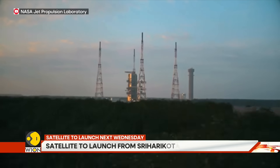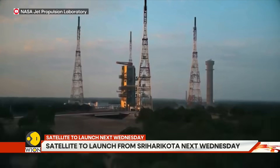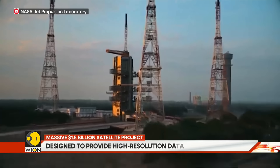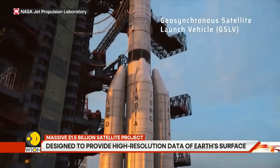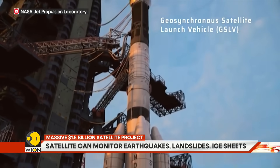The NISAR satellite is ready on the launch pad, waiting to lift off on India's GSLV F-16 rocket. It is a massive $1.5 billion project — the most expensive Earth observation satellite in history.